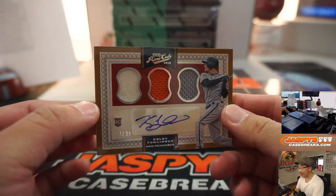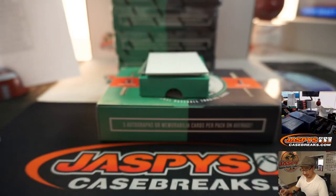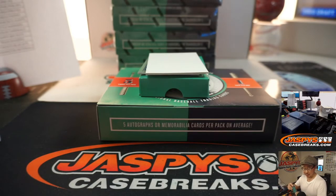Triple relic and autograph — we got Kelby Tomlinson, 13 out of 49. Remember him? Kelby Tomlinson? That goes to Jesse and the Giants.